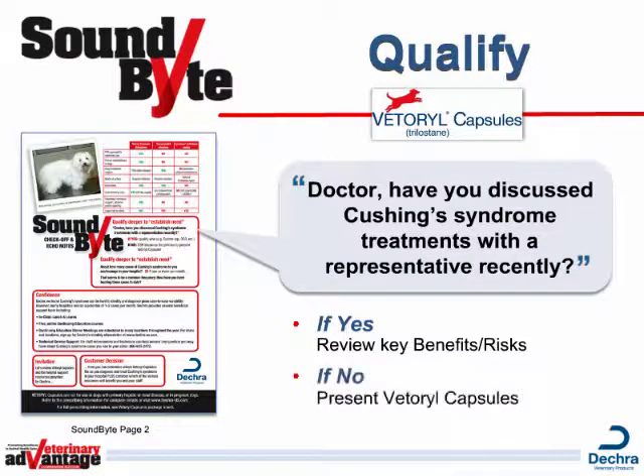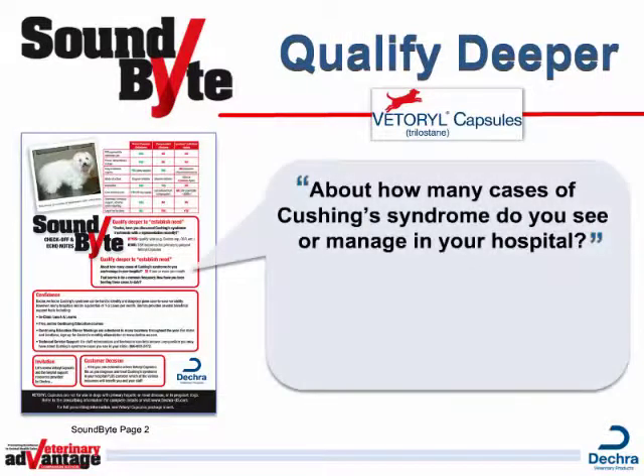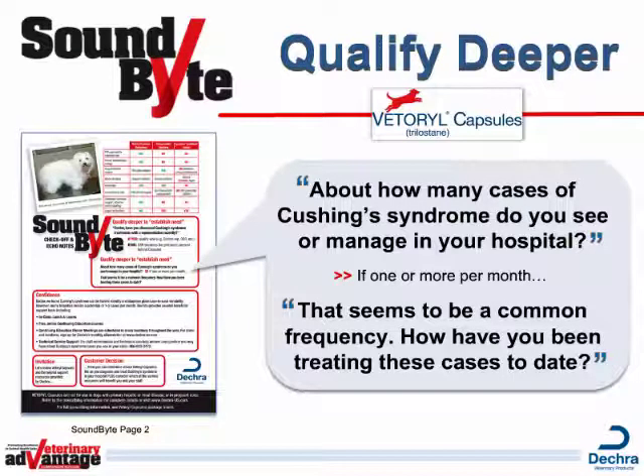But if they say no, you become the primary person to present Vetterol Capsules. Qualify deeper to establish need by asking, About how many cases of Cushing's Syndrome do you see or manage in your hospital? If they say one or more per month, add, That seems to be a common frequency. How have you been treating these cases to date?